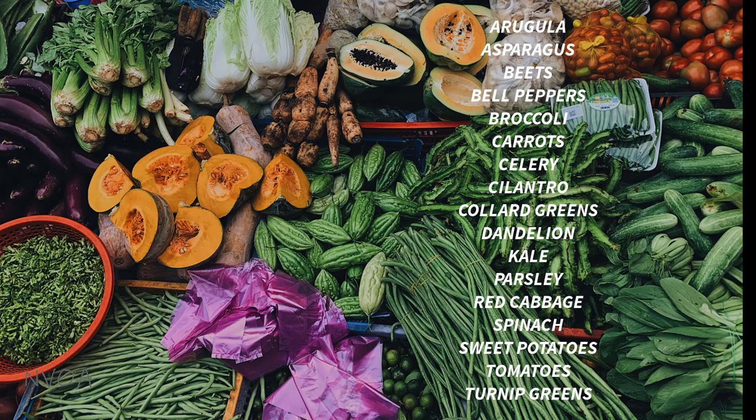Vegetables include arugula, asparagus, beets, bell peppers, broccoli, carrots, celery, cilantro, collard greens, dandelion, kale, parsley, red cabbage, spinach, sweet potatoes, tomatoes, and turnip greens.